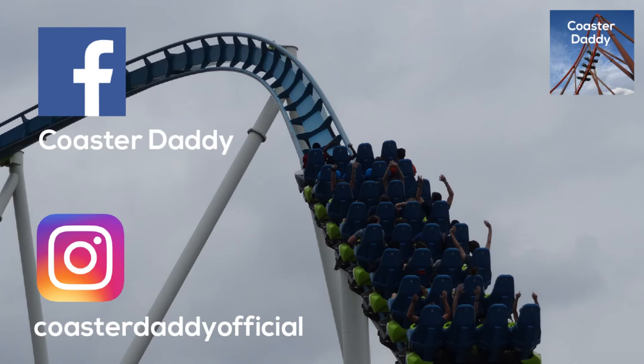Thank you guys so much for watching this review. Be sure to subscribe for more content in the very near future. Be sure to like and comment on this video. Let me know what you think about Copperhead Strike and be sure to like Coaster Daddy on Facebook and follow me at Coaster Daddy Official on Instagram. Thank you guys so much for watching. This is Coaster Daddy. Bye.